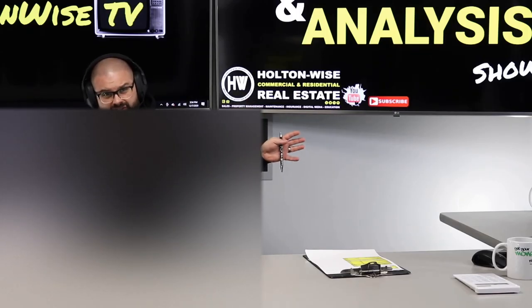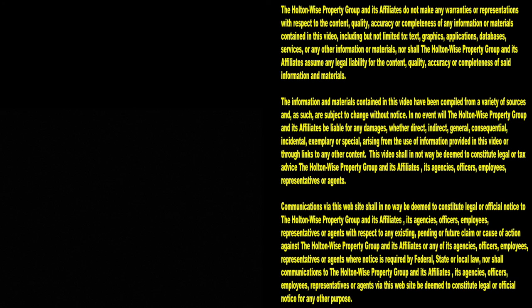That's all I've got for today's show, folks. Thank you for watching. Subscribe to Holton Wise TV for more financial information, education, and entertainment.